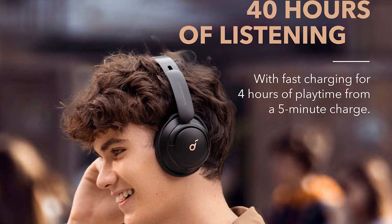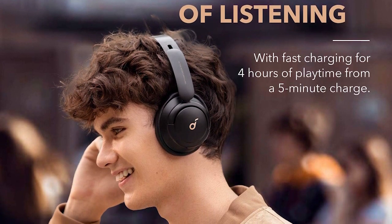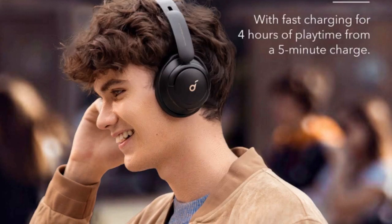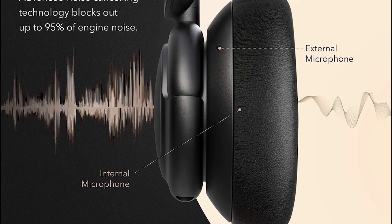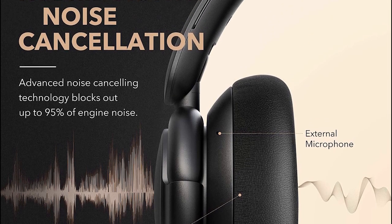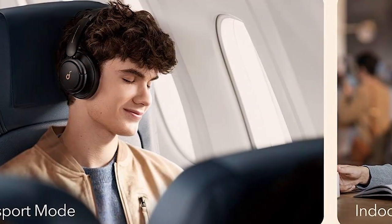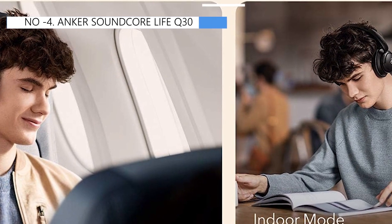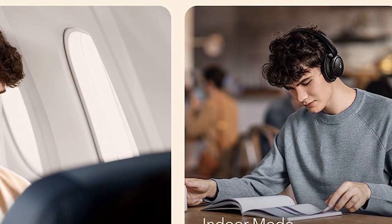Despite this, the headphones offer a long-lasting battery life of up to 44 hours and support multi-device pairing. They have an exciting sound profile out of the box, with a strong emphasis on bass and warmth, and you can customize the sound to your preference using the graphic EQ and presets in their companion app. Overall, while they are not the most durable headphones on the market, they provide good value for their price point.